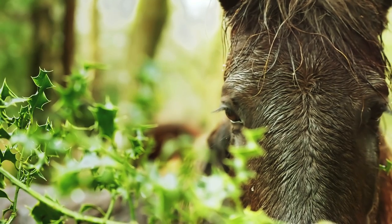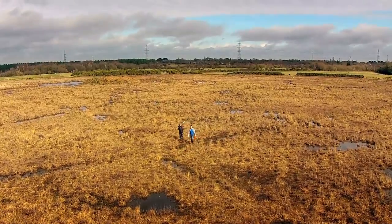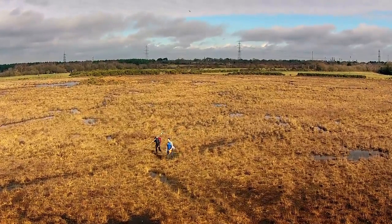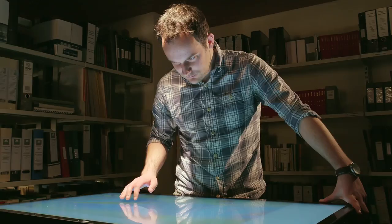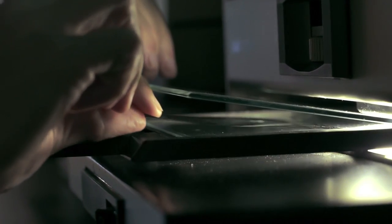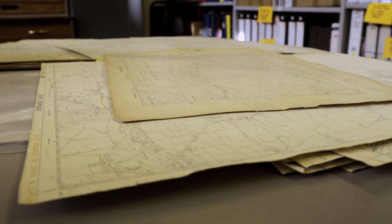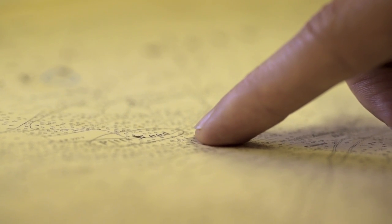Crucially, it can see through tree canopies and other vegetation to reveal features which would be hidden to traditional techniques such as aerial photography. During the past five years, archaeologists based at the New Forest National Park Authority have been painstakingly analysing vast amounts of data to identify previously unknown archaeological sites located across the open crown land.